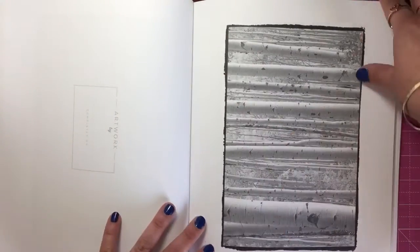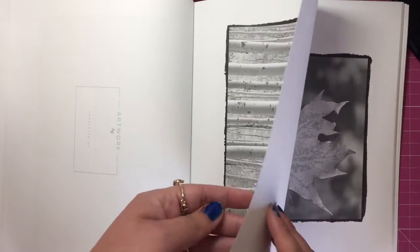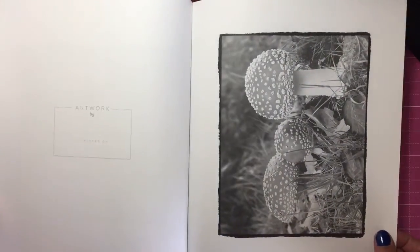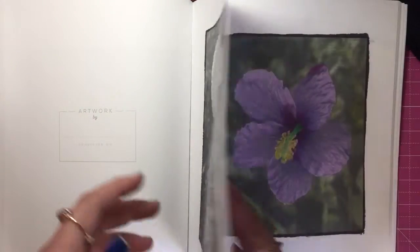Each page is perforated for removal so you can frame it or display it. The paper is really thick and it's got a beautiful tooth, because you will be layering up a lot of colouring pencils on these books — that's the idea. You have to layer and layer and layer away until it looks beautiful.